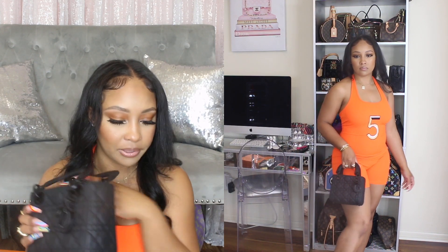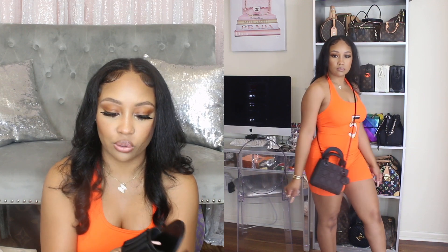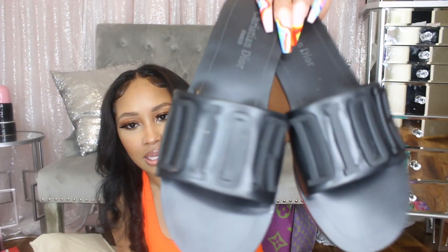I got shoes to go with the Lady Dior. The style name escapes me right now, but they say Dior on the front in a metal material with leather. Since I have the all-black bag, I got the black ones with black writing — it just gives that all-black look you can pair with so many outfits. They also come in white with black writing and versions with gold or silver writing. I got these in a size 37.